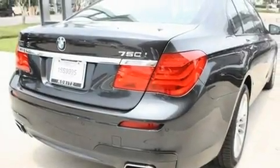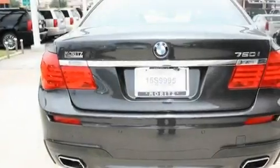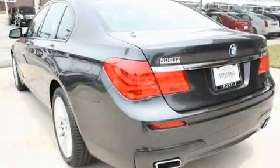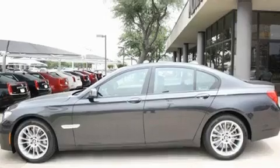Its top features include a heated steering wheel, memory settings for the driver's seat positions so you can recall your favorite position with the push of one button, a navigation system, interior wood trim accents, and a twin-turbocharged forced induction system.